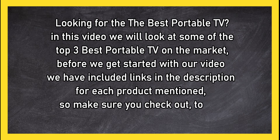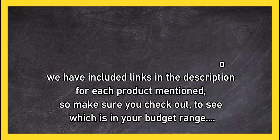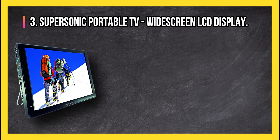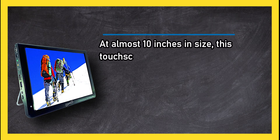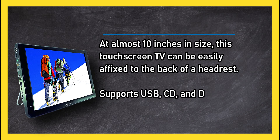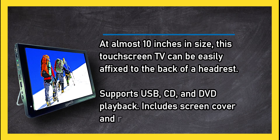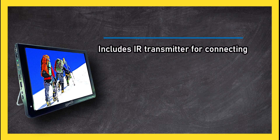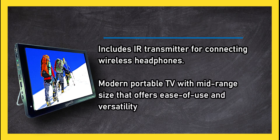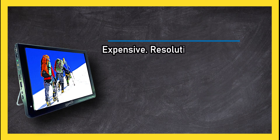At number three: the Supersonic portable TV widescreen LCD display. At almost 10 inches in size, this touchscreen TV can be easily affixed to the back of a headrest. It supports USB, CD, and DVD playback, includes a screen cover and remote, and includes an IR transmitter for connecting wireless headphones. A modern portable TV with mid-range size that offers ease of use and versatility, though the resolution is lacking.